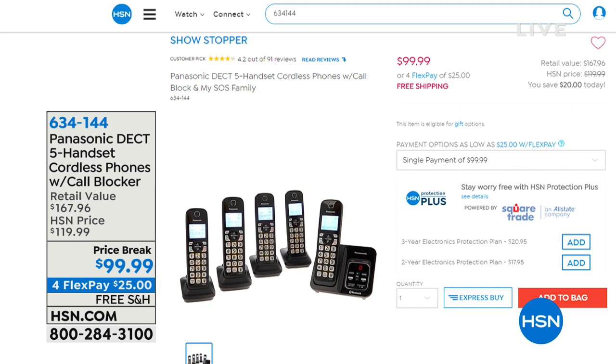We've got Panasonic coming up next — a great deal on a set of phones with more handsets than ever. It's the DECT system, which is more secure, it's a big customer pick, cordless, and it comes with a cell blocking feature — five handsets. We're going to take a quick little break and then I'll see you back in a sec.